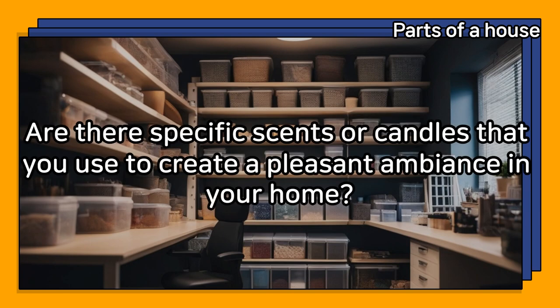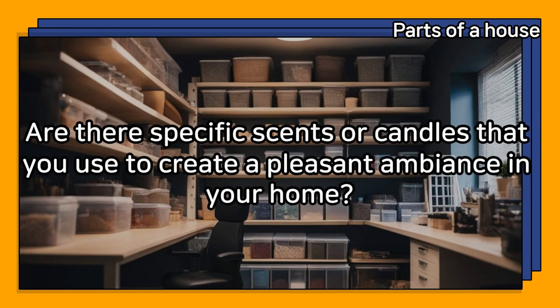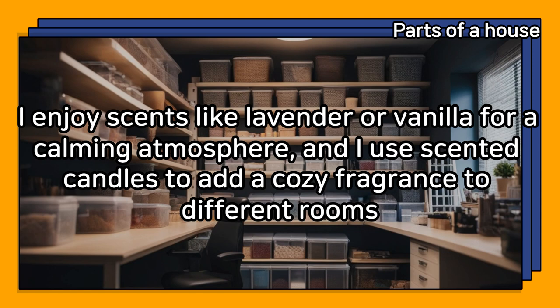Are there specific scents or candles that you use to create a pleasant ambiance in your home? I enjoy scents like lavender or vanilla for a calming atmosphere, and I use scented candles to add a cozy fragrance to different rooms.